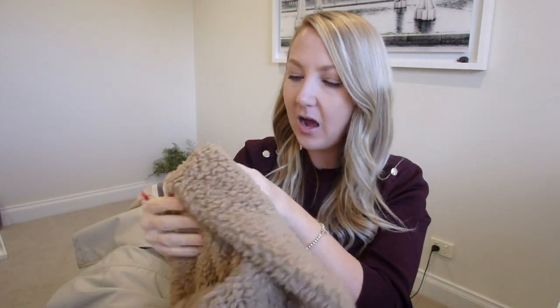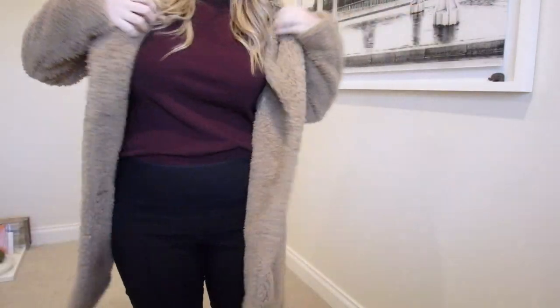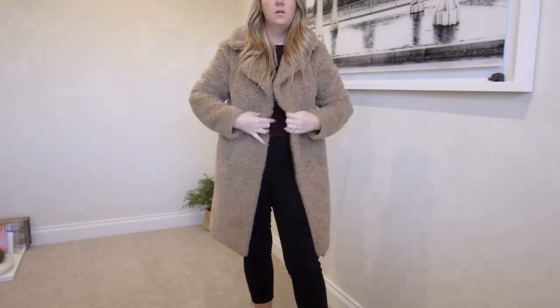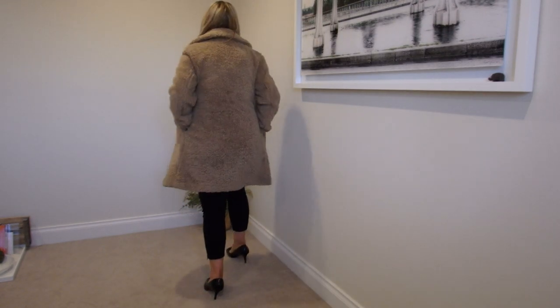The next thing is this teddy coat, which I picked up from Uniqlo. I got this last year — it's a size extra small. I actually picked this one up on sale, so I believe it was $50 or $60. I know teddy coats are super — you either love them or hate them. Trust me, I hated them in the beginning, I thought they were so ridiculous. But this is literally like wearing a blanket. I wear this so much. The Uniqlo one is literally so soft, it is so luxurious to wear. I really, really love it.